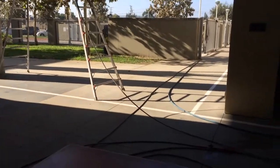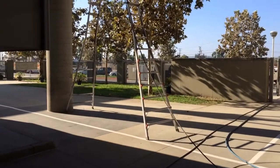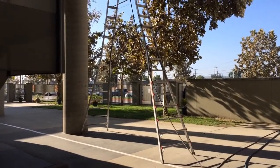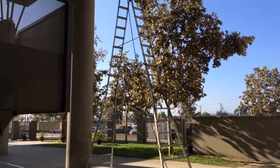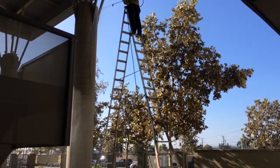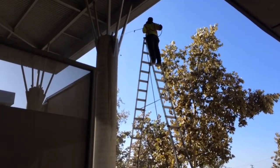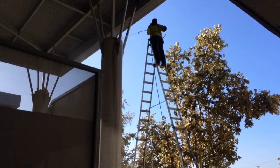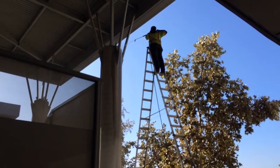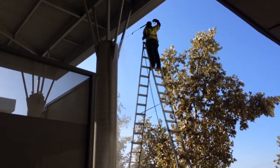Hey, Jared here with KC Power Clean. I'm just going to show you another method we have to reach high places without getting a scissor lift out here — sometimes it's not all that necessary. Here's a shot of our 21-foot extension ladder. We are power washing the top of these columns here to get the bird droppings and bird nests and the surface dirt that builds up up there. This is just another method we have to reach higher places.